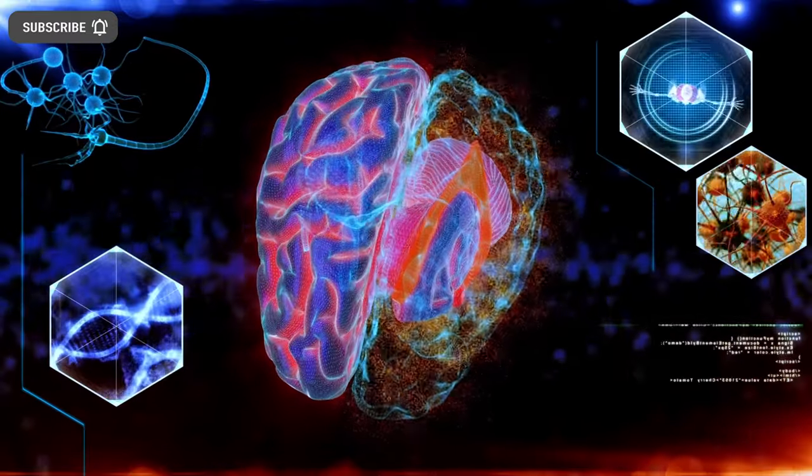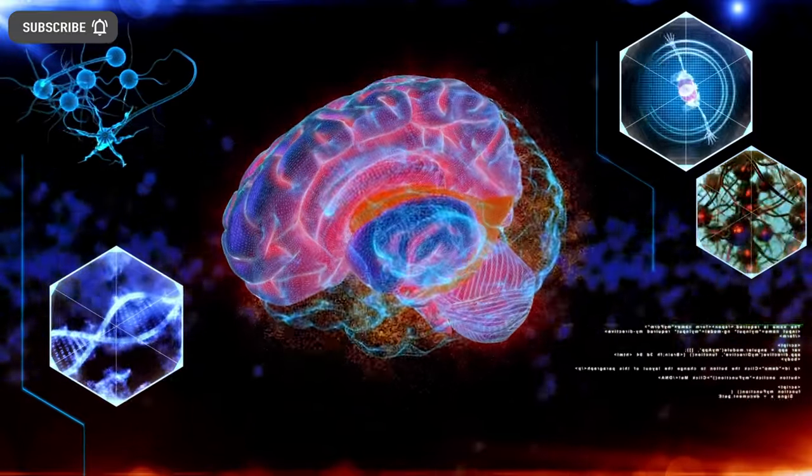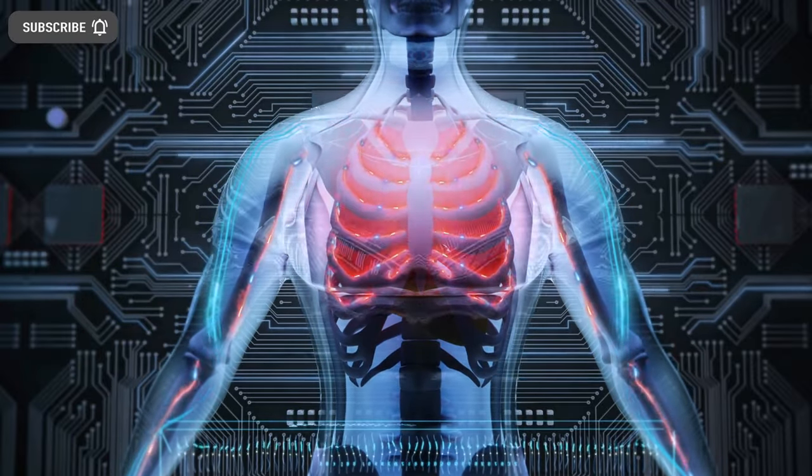These particular kinds of generative models allow for the creation of synthetic data which advances machine learning research, medical imaging quality and patient care, all without infringing on patient privacy and at a fraction of the cost.